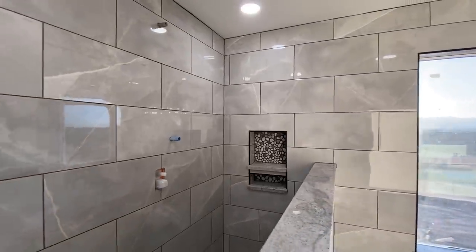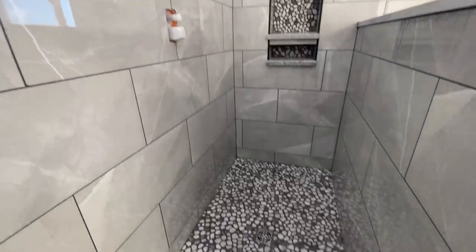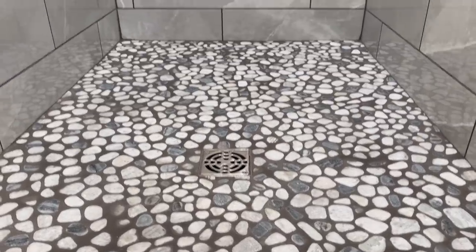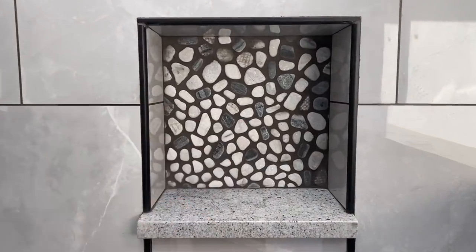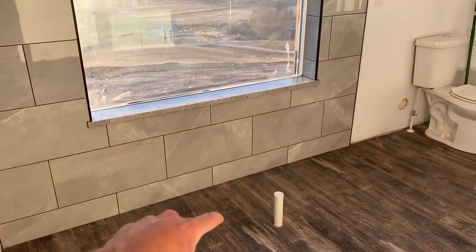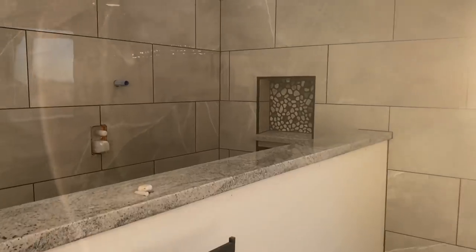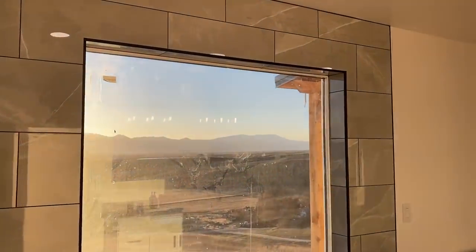Jumping right into it, this is the master shower. We got all the black trim everywhere. We did rocks on the floor, and also rocks in the back of the shower. This shower turned out so amazing, I'm so happy with it. Now that this is all done, we can have the plumber come back and put in the freestanding tub, put in the faucet for the freestanding tub, and all the fixtures in the showers. I'm excited to see how all the matte black fixtures turn out and match the rest of the house.